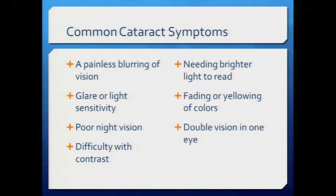Common symptoms include blurry vision, glare or light sensitivity — particularly with oncoming headlights at night — halos around street lamps, poor night vision, and difficulty with contrast, such as when reading a glossy magazine. Some patients notice fading or yellowing of colors. One patient's husband noticed his father kept wearing pinker and pinker shirts that he called salmon — and the wardrobe changed back after surgery. Some patients also experience double, triple, or even quadruple vision in one eye.